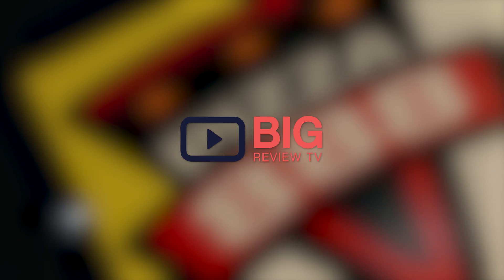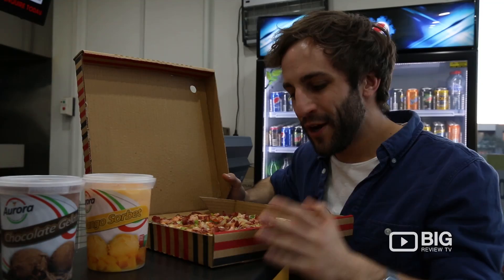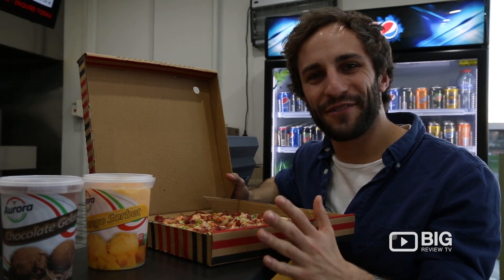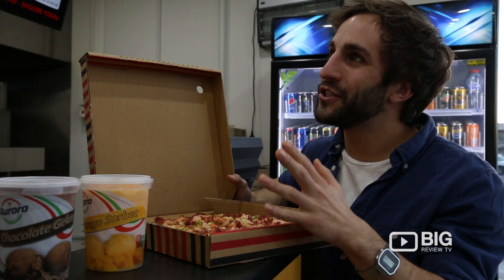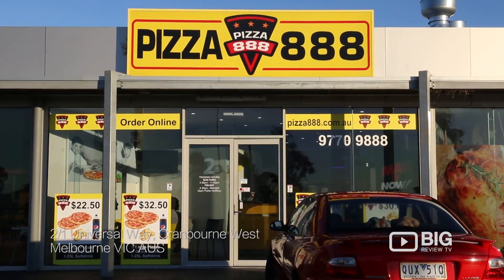So many options. Well, this smells so good — they've got lots of awesome options here. We've got traditional pizzas, gourmet pizzas, pasta, desserts, snacks and sides.